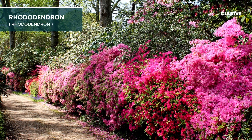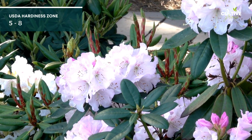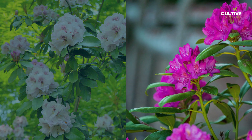1. Rhododendrons are beloved evergreen shrubs known for their stunning clusters of colorful flowers and glossy dark green leaves. Thriving in shade, these resilient plants add a vibrant burst of beauty to shaded gardens.